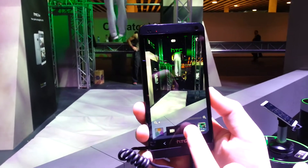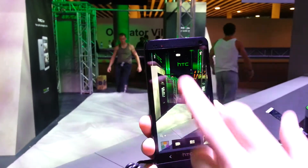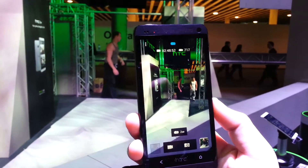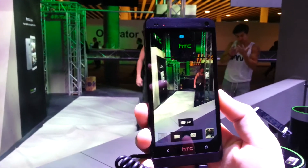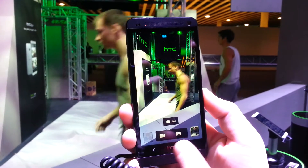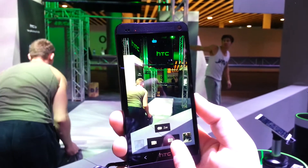At first we're just in normal point and click mode, so we can just point and take some photos. But once we change to HTC Zoe mode, what happens is the camera will take a 3 second HD video and 15 still shots as well. So each time we press the shutter button, it will take this short clip and it will turn red.